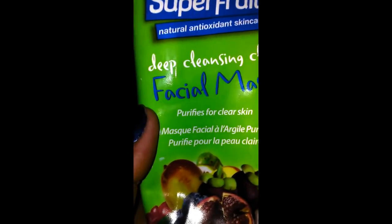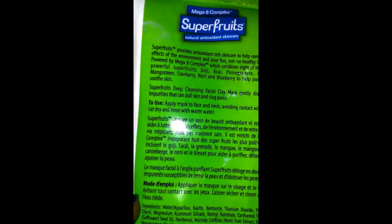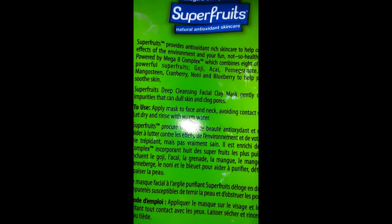This mask did reduce my pimples a bit and it is also a tightening mask. It does contain many natural ingredients but it does have parabens, and Freeman does not test on animals.